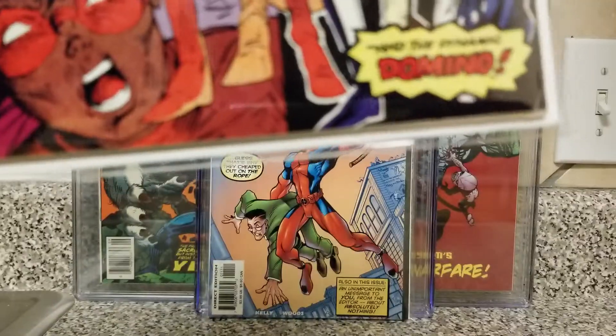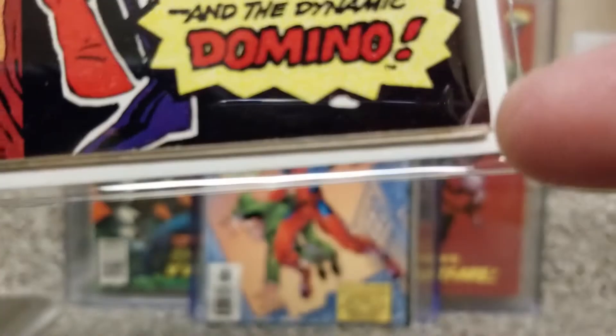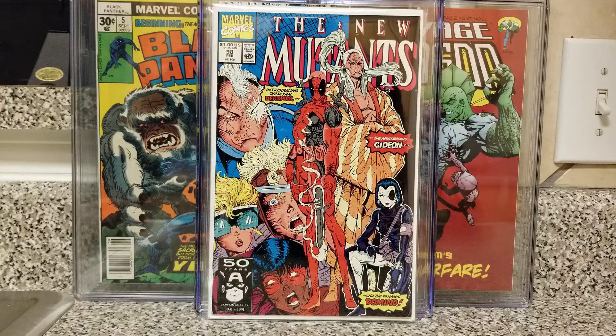The only thing wrong with it that I can see is a small crease right there at the bottom. There are no ticks, the colors are rich, and there are no color breaks except for that one bottom crease. I'd grade it about an 8.0, maybe 8.5. The pages inside are off-white rather than white, but I'm just really happy to get this book back in my collection. I probably could have gotten it for 50 bucks, but he was hurting and I've been there before, so I threw him $100.